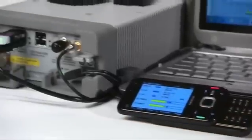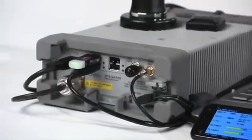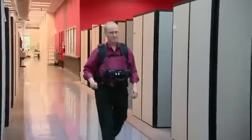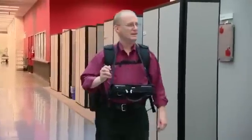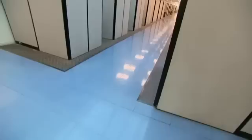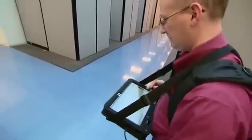From LTE, WiMAX, CDMA, UMTS, or a combination of technologies, the JDSU drive test solution covers the spectrum. Simply choose which parameters you want to see using the adaptable test sequencer and its easy-to-use drag-and-drop configuration.